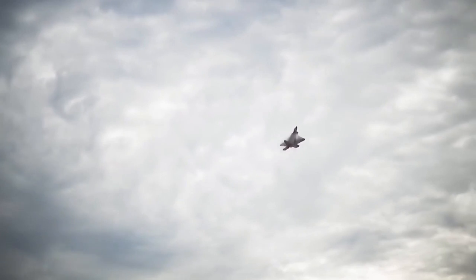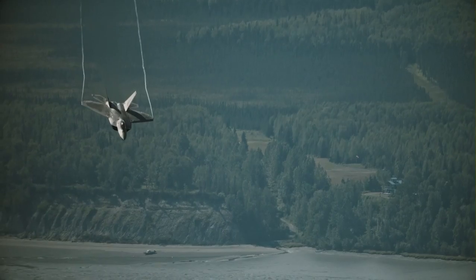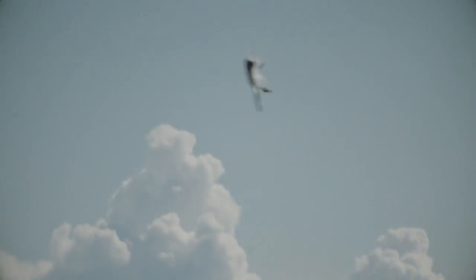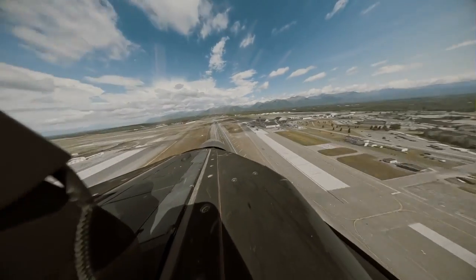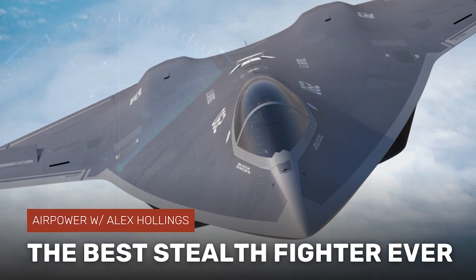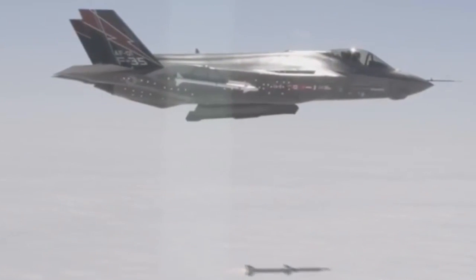If you were put in charge of building America's next air superiority fighter — an aircraft that could outperform even the F-22 Raptor and dominate the skies for decades to come — what types of systems would you put in it? Last week we discussed how to make this fighter the stealthiest jet ever. This week we'll talk about how to make it the deadliest. I'm Alex Hollings, and this is AirPower.